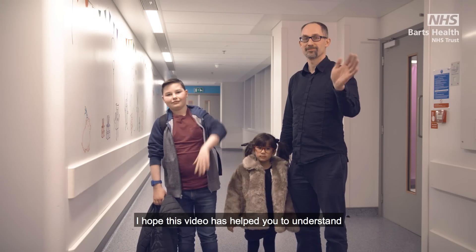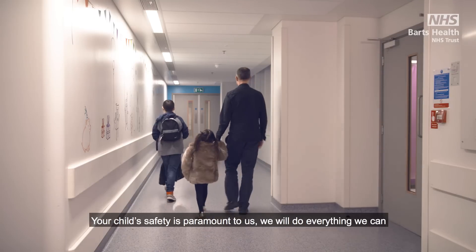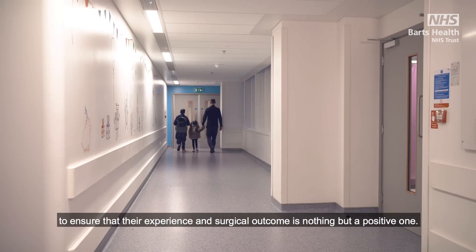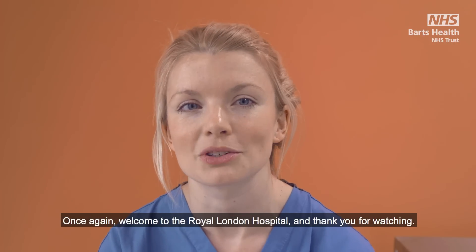I hope this video has helped you to understand what to expect on the day of your child's procedure. Your child's safety is paramount to us. We will do everything we can to ensure that their experience and surgical outcome is nothing but a positive one. Once again, welcome to the Royal London Hospital and thank you for watching.